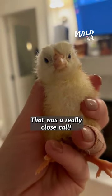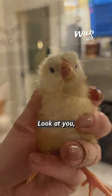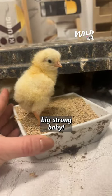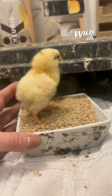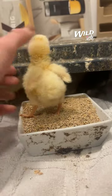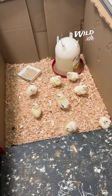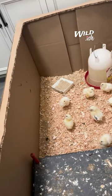Hi, honey. That was a really close call — we almost lost you. Look at you, big strong baby. And now both chicks are doing great, happily wandering around and eating in the warm laundry room, where they'll stay until all their feathers grow in before joining their friends back at the barn.